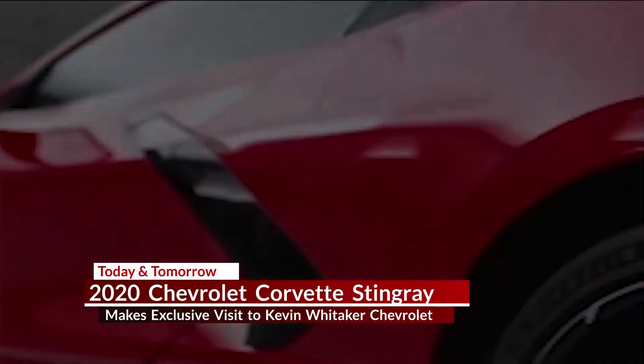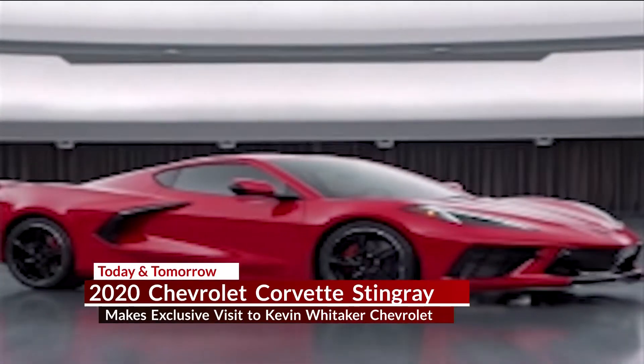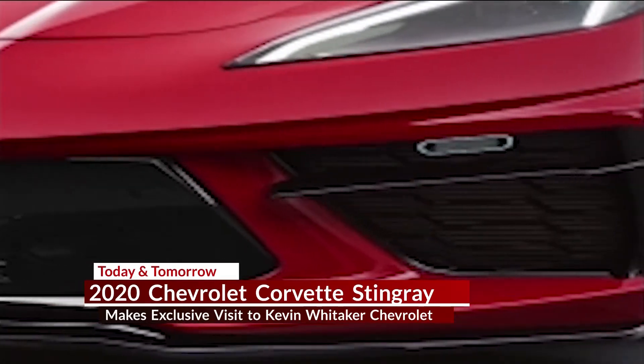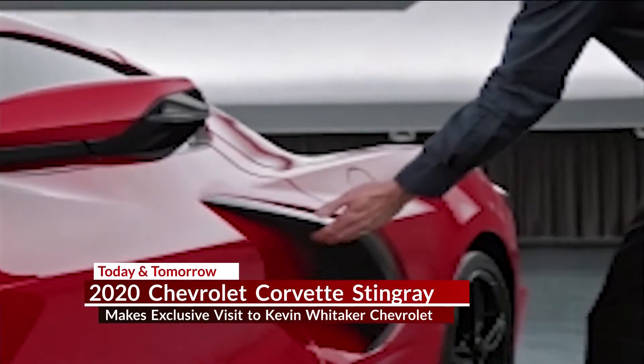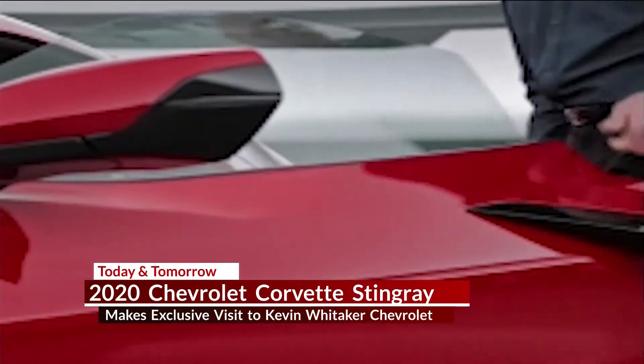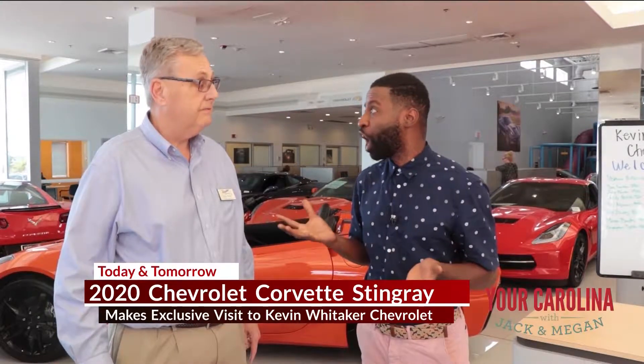Larry Simon is the general manager here at Kevin Whitaker, and we wanted to talk to him because he's been hyping up how big this event is going to be. In just a couple of hours, there's going to be thousands of people expected here at the dealership. Obviously, you guys are a high-volume dealership, and this is a big deal to have the 2020 Stingray here — the first time people are going to be able to see this car.